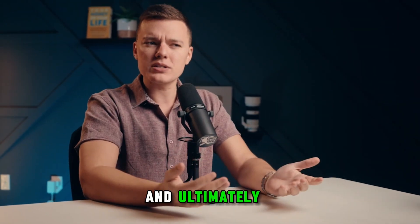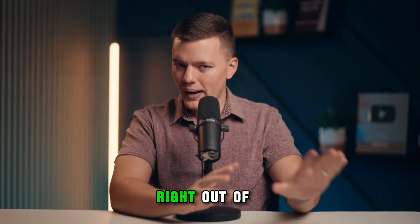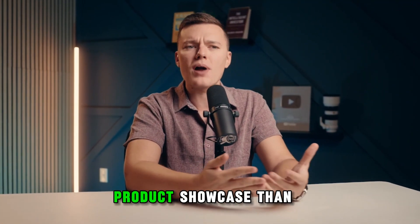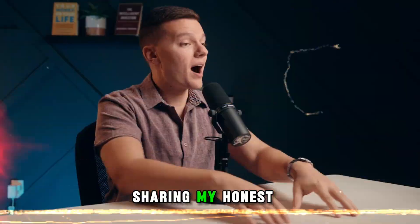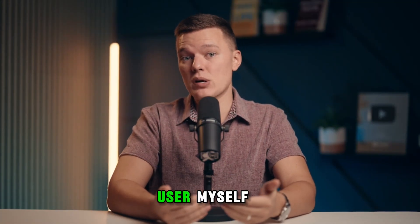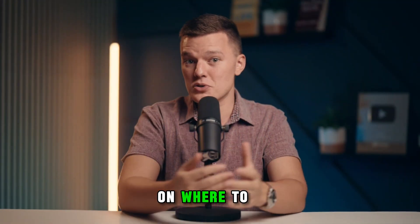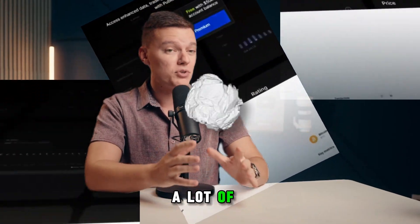Today, let's break down everything you need to know about the Public investing app and ultimately help you decide if it's a good fit for you. Full transparency right out of the gate — Public was kind enough to sponsor today's video, so to be clear, this is more of a product showcase than a typical review. But as always, I'm going to be sharing my honest thoughts, including what I like and what I don't like as a Public user myself.